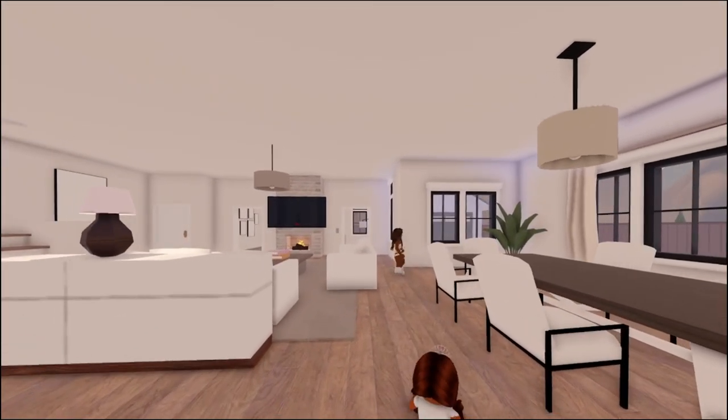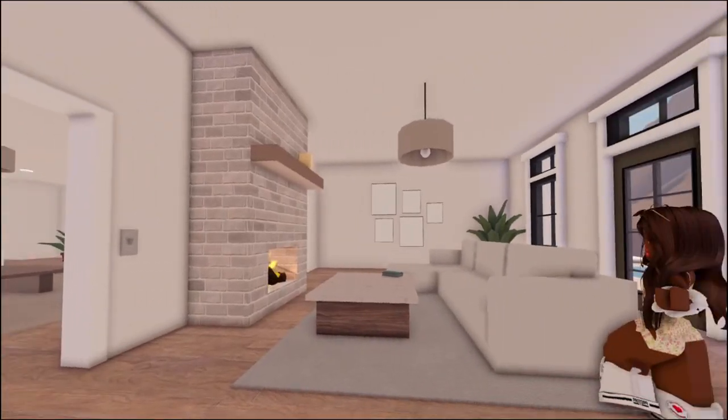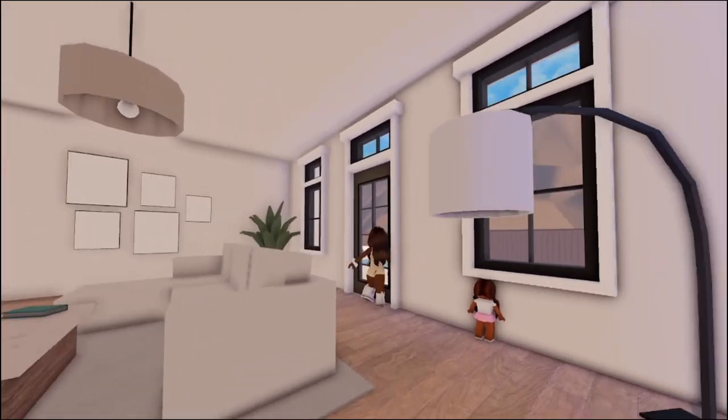This is the pantry. This is the dining area. In here is... hmm, I don't know. This is like the quiet reading room — the cozy room.